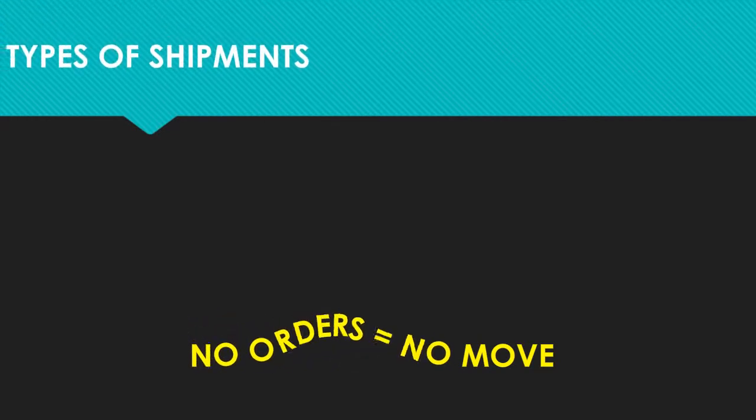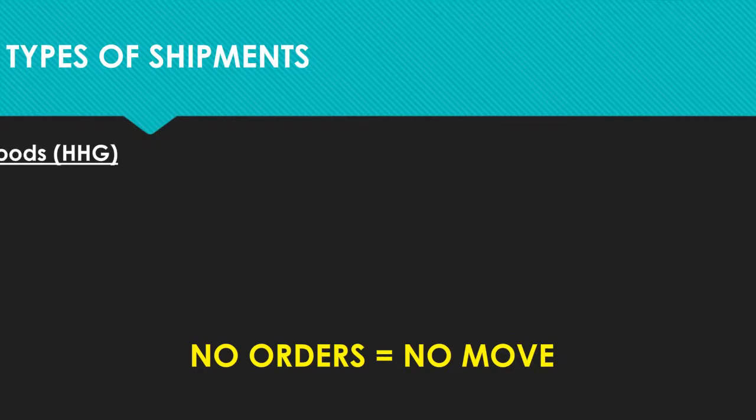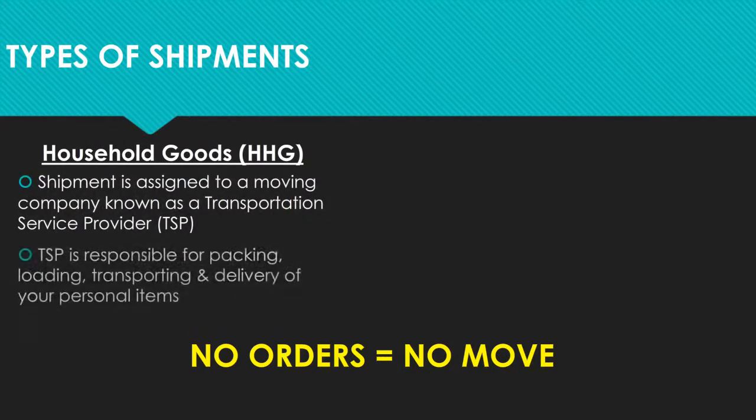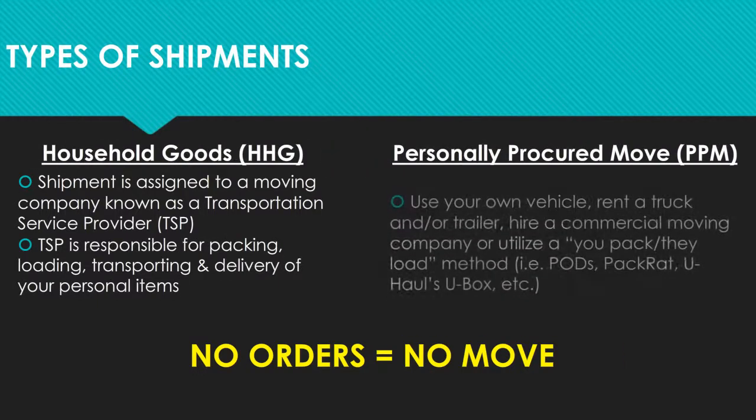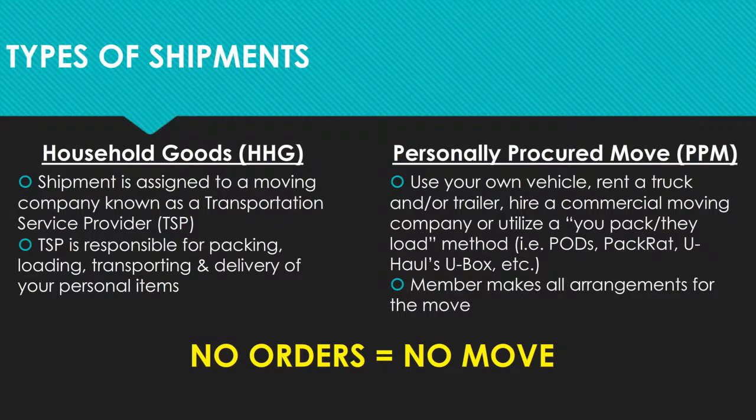In order for members to ship household goods, there must be an authorization and a financial obligation. These two things are contained within your separation orders. If you do not have orders, there is no authorization for a move, and any move you perform prior to the issuance of your separation orders will not be reimbursed.